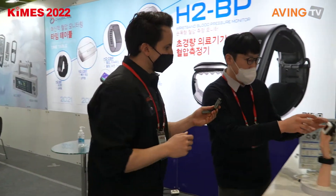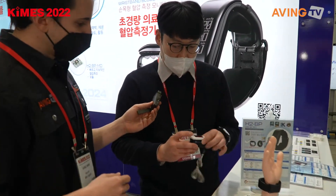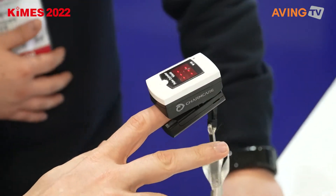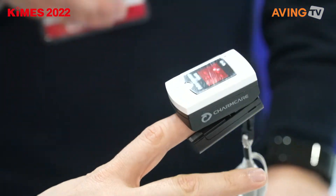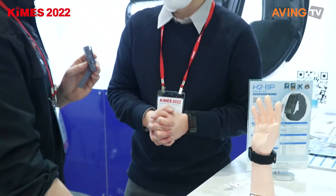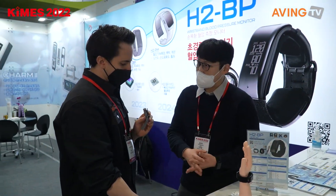I see the oximeter over here and also the wearable band. It looks like this is a pulse oximeter — if you want to try, you can try it on your finger. This will tell me the saturation of oxygen in my blood. Yes, I remember using this — I had to do this when I caught COVID last year at the treatment center. They gave us one of these. Actually, we are the only manufacturer in Korea manufacturing the pulse oximeter.